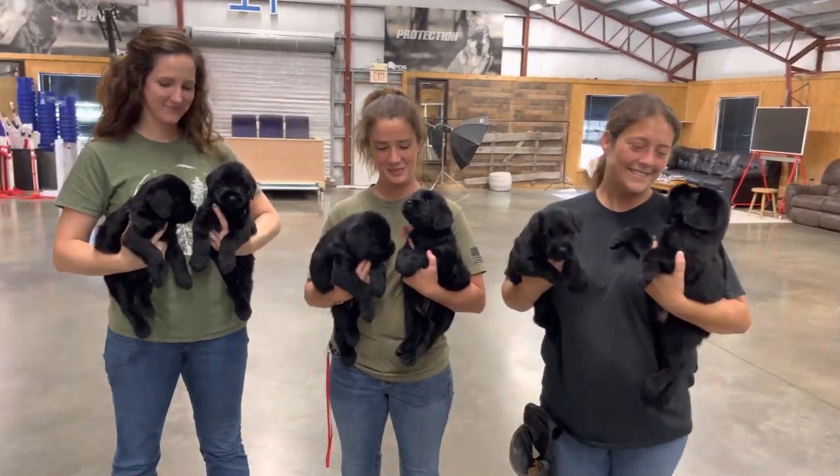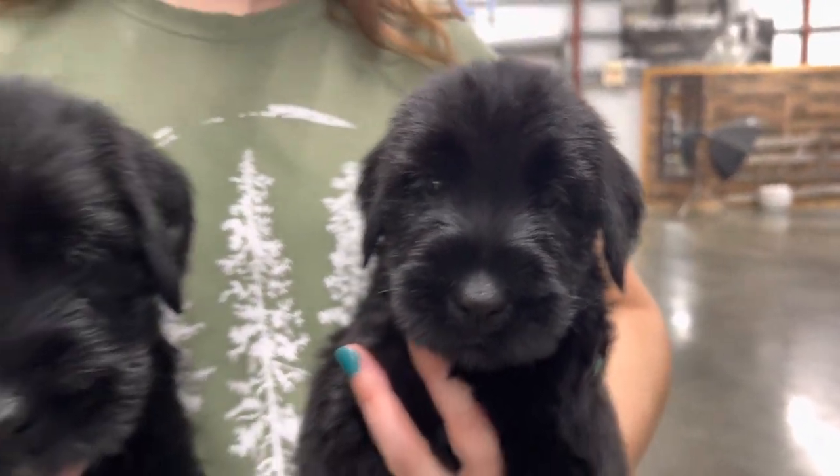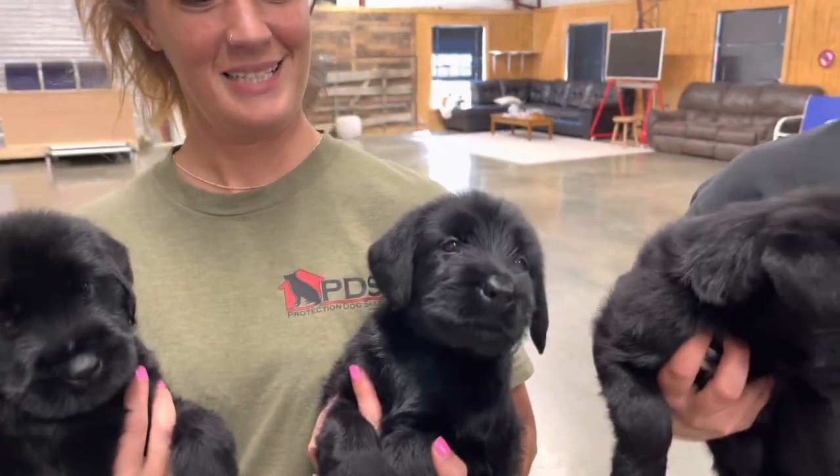Hey, we've got giant schnauzer puppies in the building. Oh my God, look at these beautiful babies. Look at the head on those gorgeous puppies.